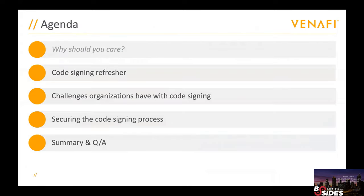In the rest of my time, I want to do a couple of things: go through a quick code signing refresher — many people I talk to are aware of code signing but not really the details — then talk about the challenges your organization is likely having, and finally give you some best practices on how you can improve things.